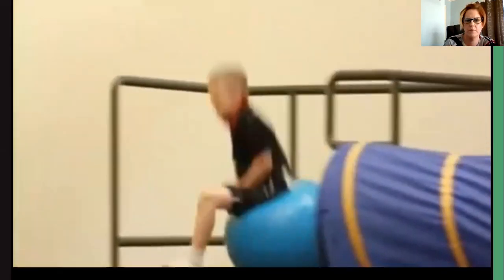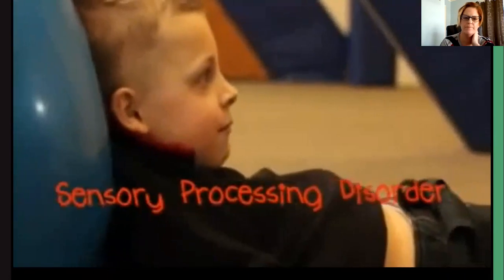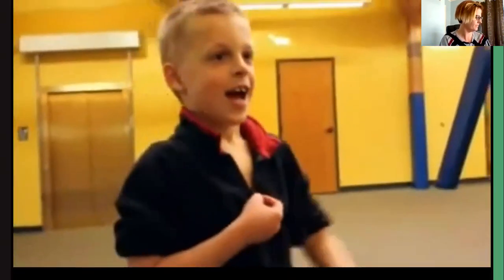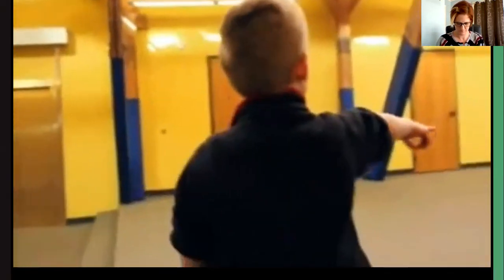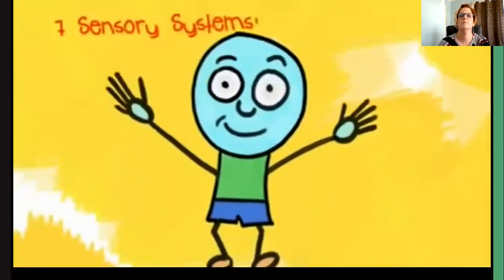Something I know a lot about and want to tell you about is Sensory Processing Disorder. SPD is when the messages that your brain gets from your senses are not organized, so you don't respond to things like most people do. This makes it hard to do everyday life stuff like getting ready for the day, going to school, eating, and playing. You can have SPD by itself or with other things like autism.